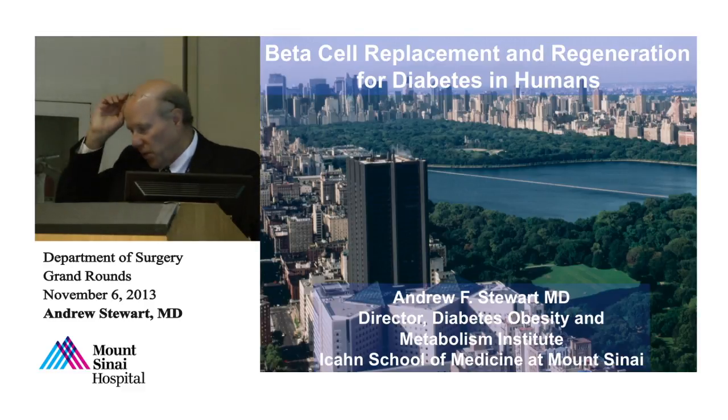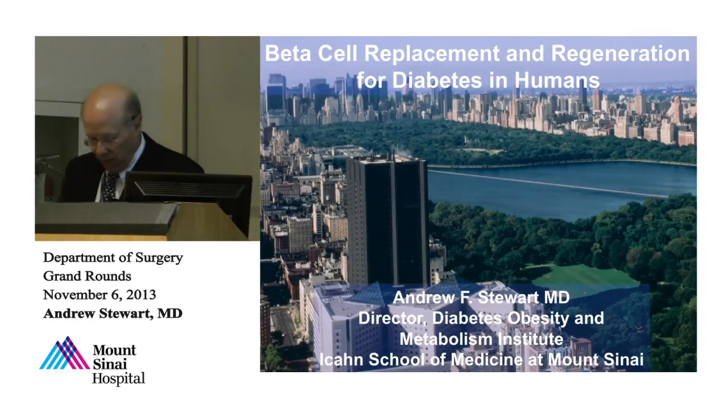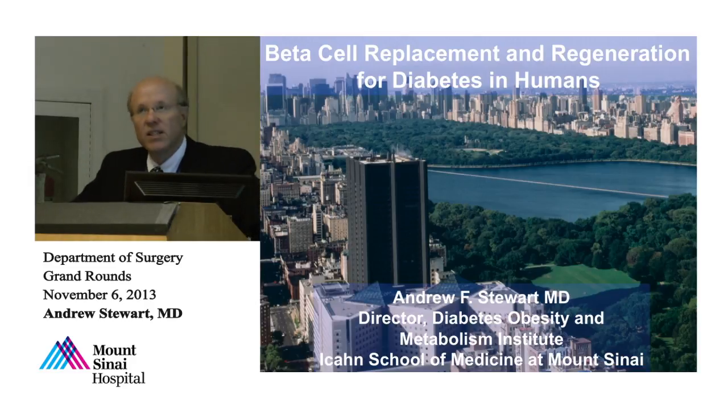Thank you for a very kind introduction. It's great being at Mount Sinai — this is basically my one-year anniversary and I'm having a fantastic time. It's really fun to be part of a place that's growing and doing so many positive things. What I want to do today is give you some background on why beta cell regeneration and beta cell replacement is suddenly hot in type 1 diabetes, and really in type 2 diabetes as well.